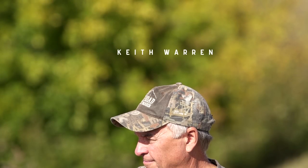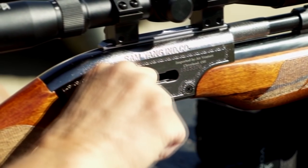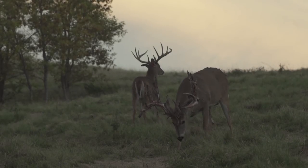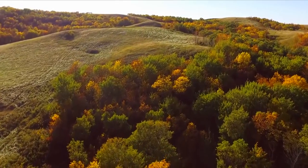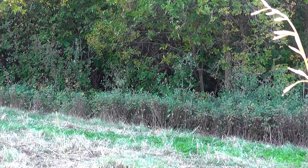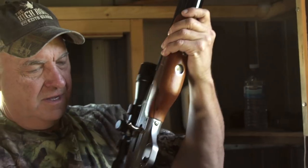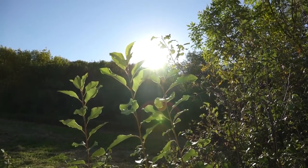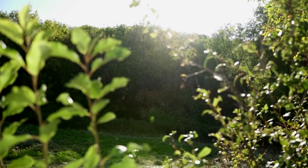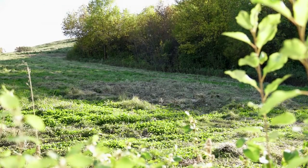I'm here at Heartland Whitetails, not only to do the first ever deer hunt using the Dragon Claw, but to do so on some of Canada's biggest and toughest whitetails. It's unseasonably warm right now, but as soon as the sun goes down, it's going to get chilly. What we're hoping for is that come close to dark, these deer will come up out of the bottom and feed right up through this side hill and come within range.